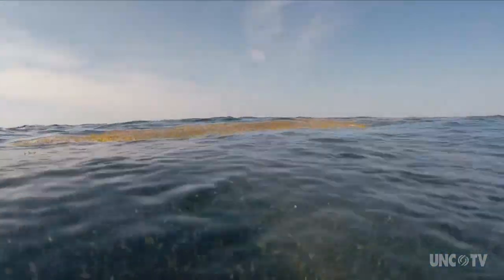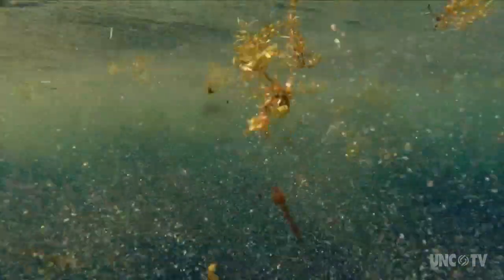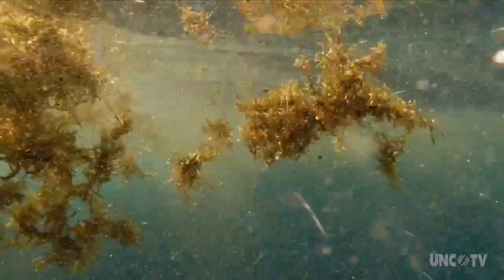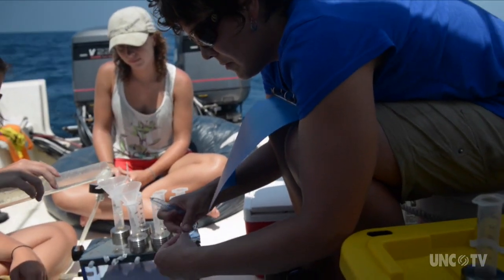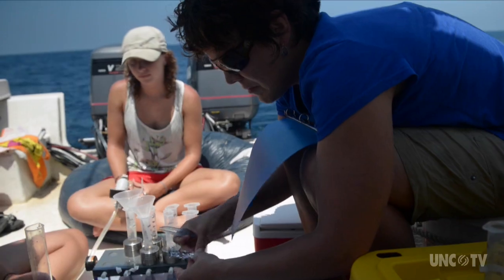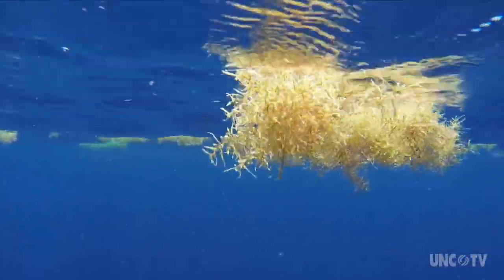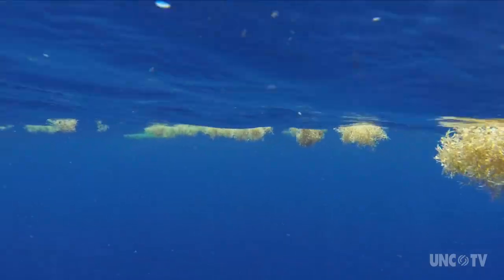Not much is known about sargassum, which is why Lindsay Doves at the University of North Carolina Coastal Studies Institute is studying this unique ocean drifter. Satellite tracking reveals that ocean currents carry sargassum a very long way.